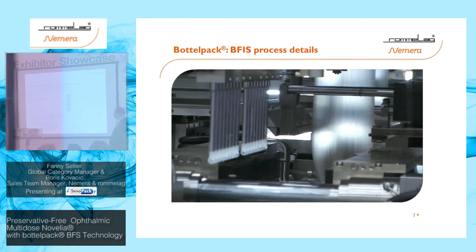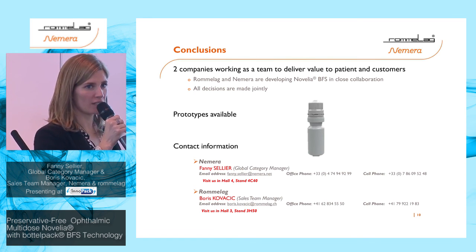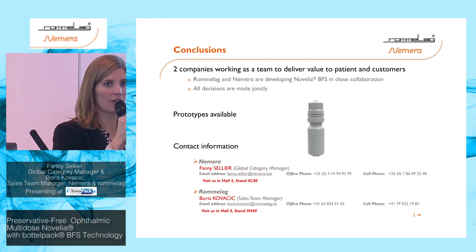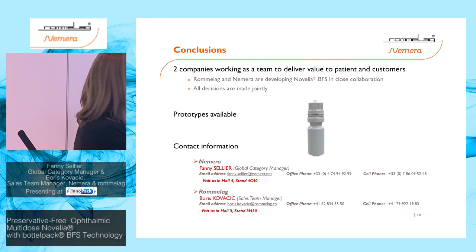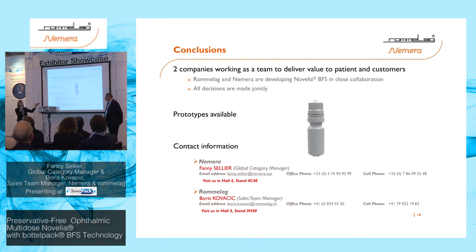This last slide mentions that Romalpa and Nemera are working together to develop this Novelia blow-fill-seal preservative-free multi-dose product. We already have samples and prototypes available. If you have any questions, please visit us: Nemera's booth is in this hall, and Romalpa's booth is in Hall 3 — stand number 3H50 for Romalpa and 4C40 for Nemera. We'd be more than happy to discuss further. Thank you very much.